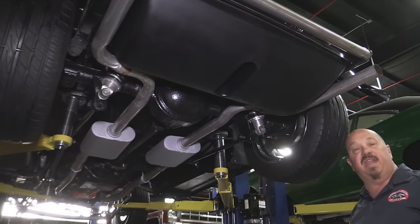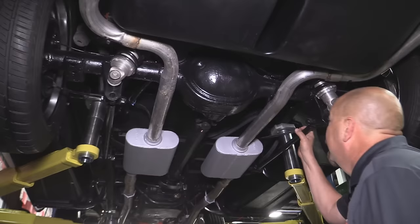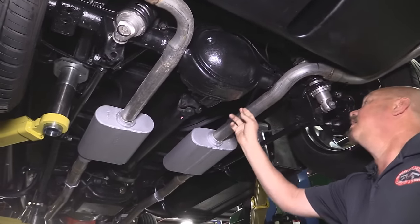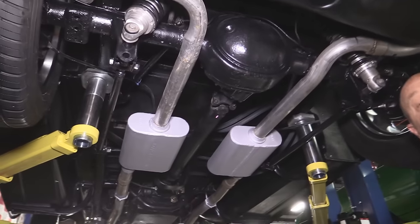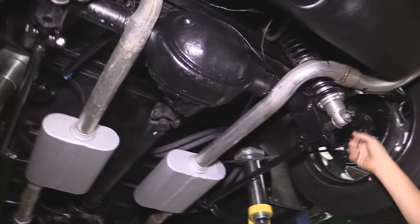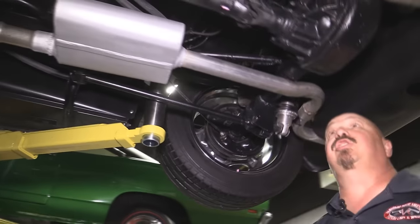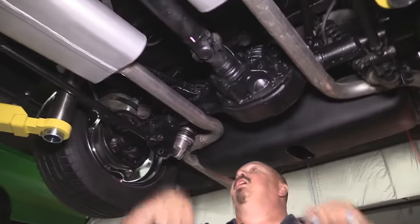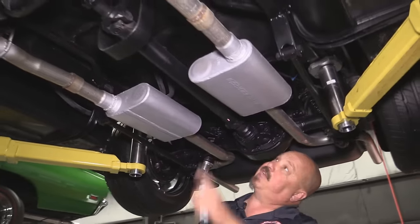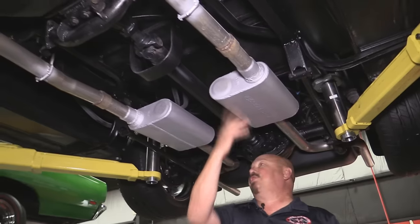We're underneath this '31 now and she is sharp under here also. Looks like we've got a four-link holding her steady, an eight-inch rear end with about a 3.0 gear in it — it is an open rear end. We've got coilovers holding it up and drum brakes. The guys will pull those drum brakes completely apart to make sure they're in good working order. Great looking exhaust pipes here — they look brand new. It looks like Flowmaster mufflers; actually they're insulators, but they look just like Flowmasters.